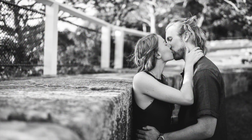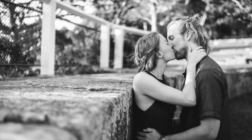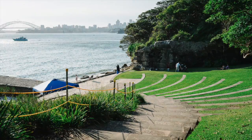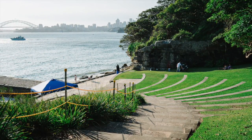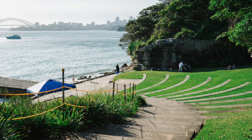It's pretty easy to get here. It's in Mosman, on Bradley's Head Road right at the very end, and they've got a little amphitheatre there with steps down.